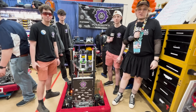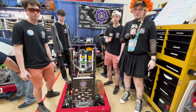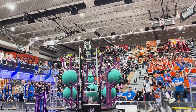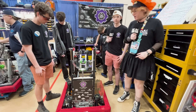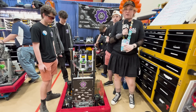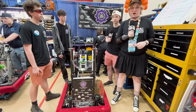Welcome back to another edition of Behind the Bumpers. Today I'm here at the FIM District Belleville event with Team 4405, the Adams family. My name is Elokman, and I'm here with the defending Michigan State champions to talk about their excellent deep climb — this thing is really cool — and their very smooth coral and elevator transition, as well as everything else that goes into this awesome machine.